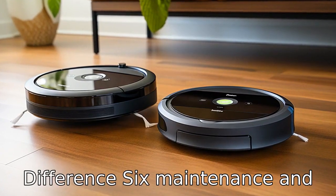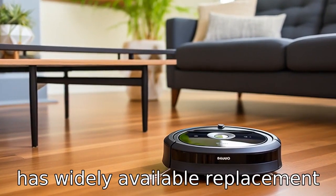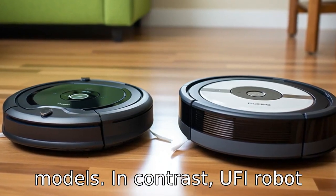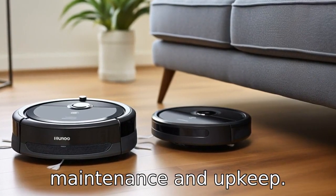Difference 6: Maintenance and parts availability. iRobot, with its long-standing presence in the robot vacuum market, typically has widely available replacement parts and accessories for Roomba models. In contrast, Eufy robot vacuum parts may be less readily available, depending on the region and market presence, potentially impacting long-term maintenance and upkeep.